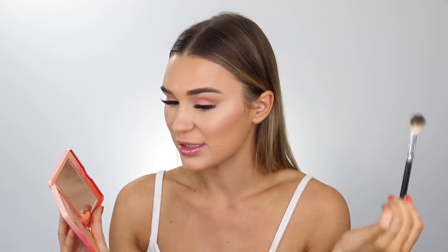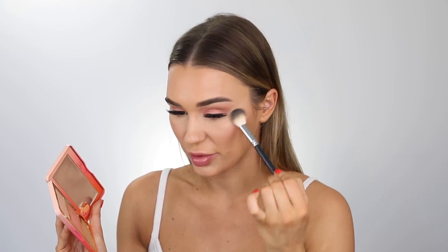So this is the Too Faced Sweet Peach Glow palette. I'm just going to take this shade and pop it over the top of that other illuminating shade. It definitely is dramatic enough, but I just want to go that little bit further.